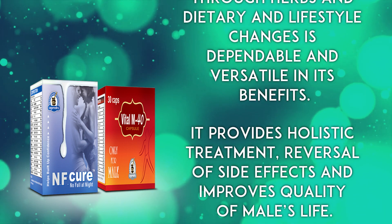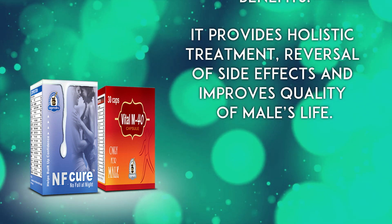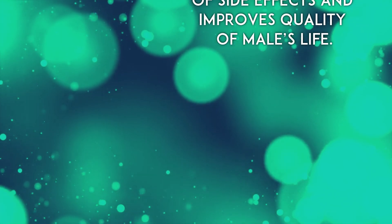Popular systems of medicine just do patchwork and fail to provide complete cure. Natural treatment through herbs and dietary and lifestyle changes is dependable and versatile in its benefits. It provides holistic treatment, reversal of side effects, and improves quality of a male's life.